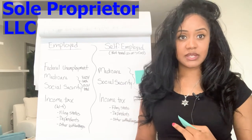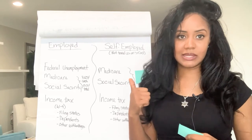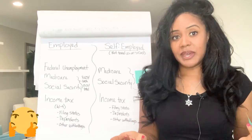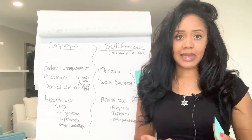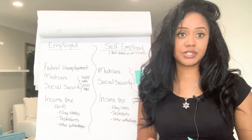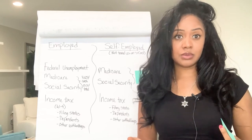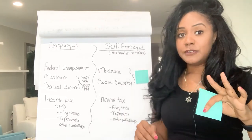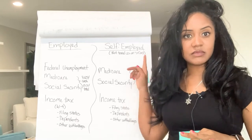You are likely either a sole proprietor or an LLC, and whether you are either one of those, you're very likely being taxed as a sole proprietor and not as an S-Corp — so this pertains to you. If you're not sure whether you're an S-Corp, you probably are not, because it's a pretty big deal. If you are being taxed as an S-Corp, that means you are receiving a paycheck on payroll and you've placed yourself on payroll, and you receive a W-2 at the end of the year with a summary of all of your earnings and taxes.